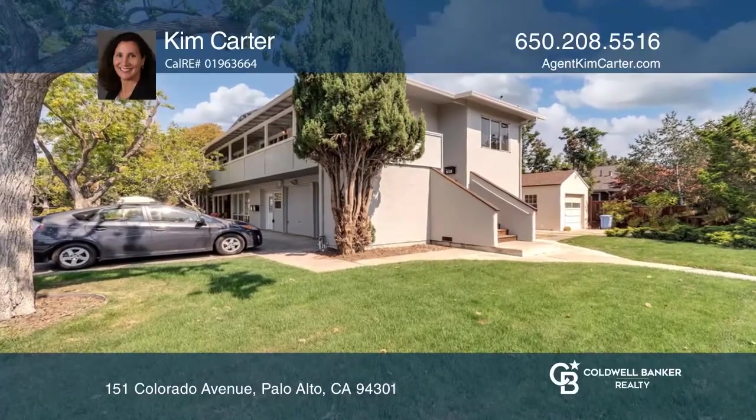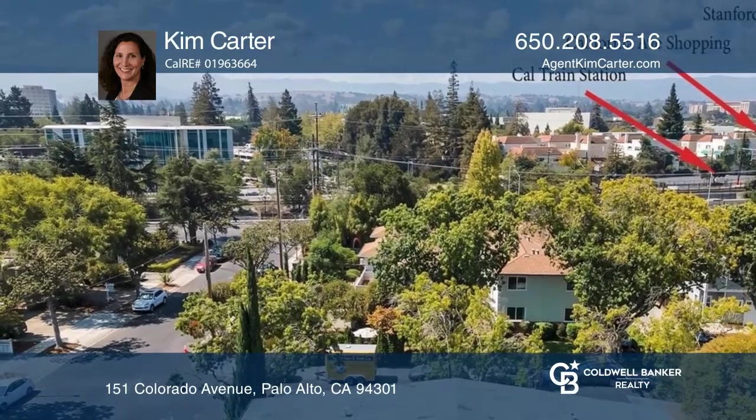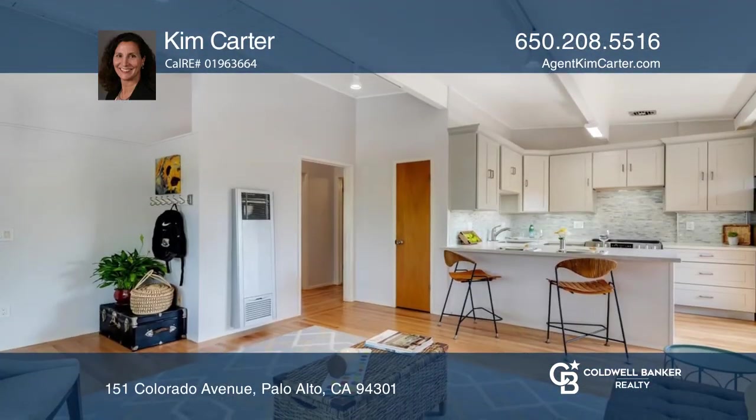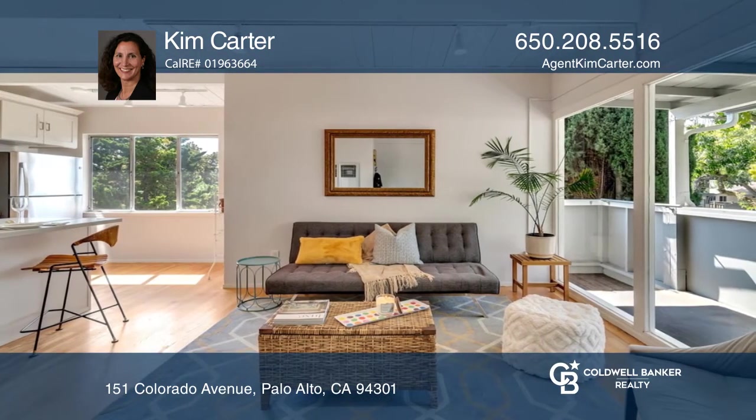Take a look at this triplex in the heart of Palo Alto near California Avenue shops, restaurants, parks, and more. This property has been renovated and features three stylish two-bedroom, one-bathroom units.